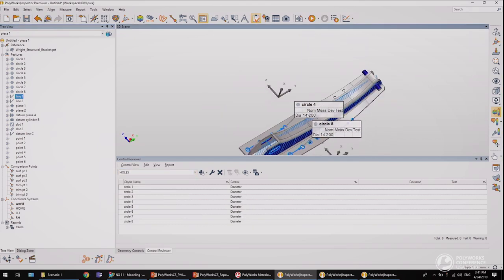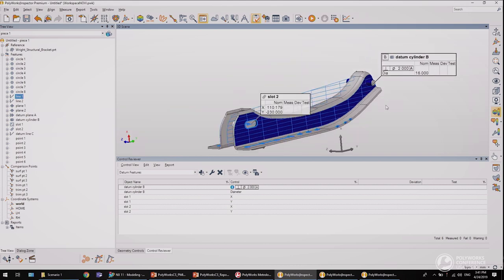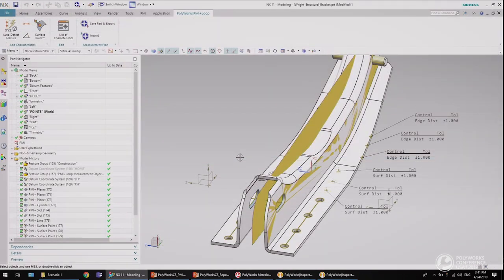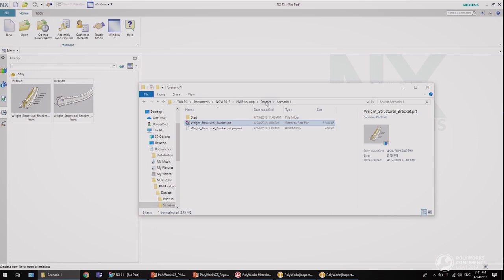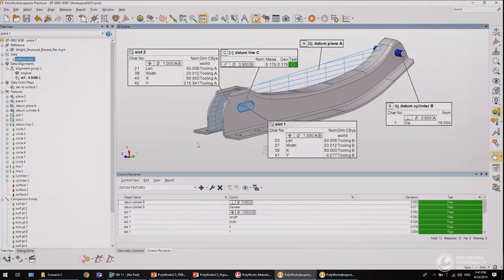A design change is then applied to the CAD data and the updated measurement plan is transferred back to the 3D metrology platform. This second half of the demonstration will emphasize two outstanding innovations offered by PMI Plus Loop: firstly, the associativity that is automatically computed between the imported PolyWorks geometry and CAD entities, which will allow automatic updating of the measurement plan when a design change is applied; and secondly, bidirectional communication between the CAD platform and the 3D metrology platform.